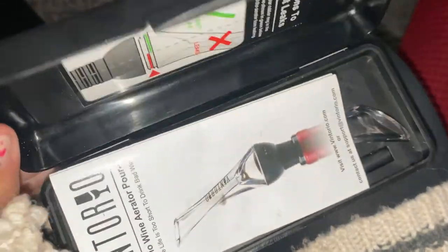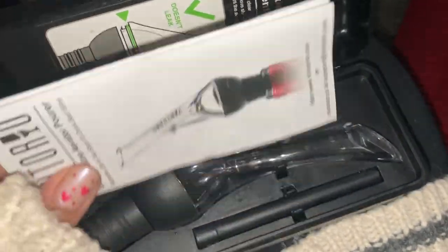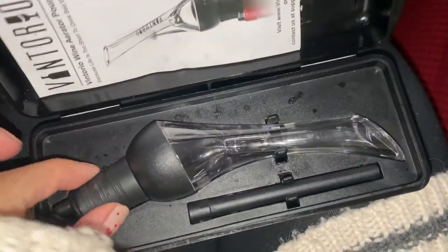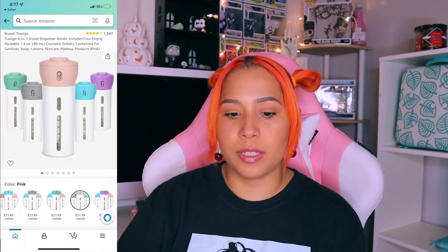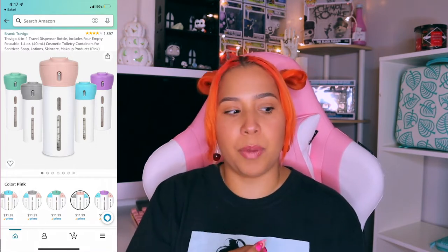The wine aerator — I feel like I've talked about this before. It comes with its own case so you can take it to your friend's house or give it as a gift — it's a very nice gift. When you use an aerator with your wine, you get less headaches, you get less hungover, and the wine tastes better. It changed my life. It's not the best product in the world but it's definitely one I bought and can't stop using.